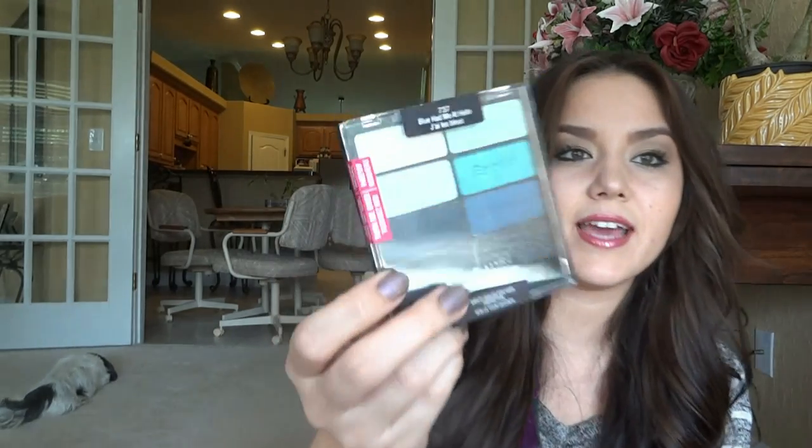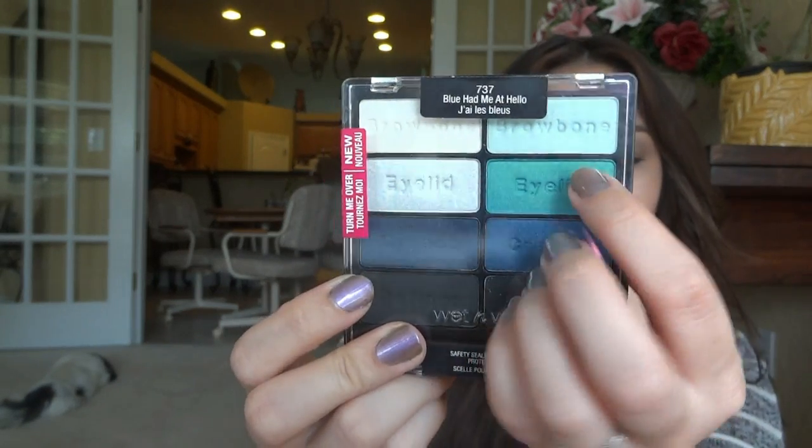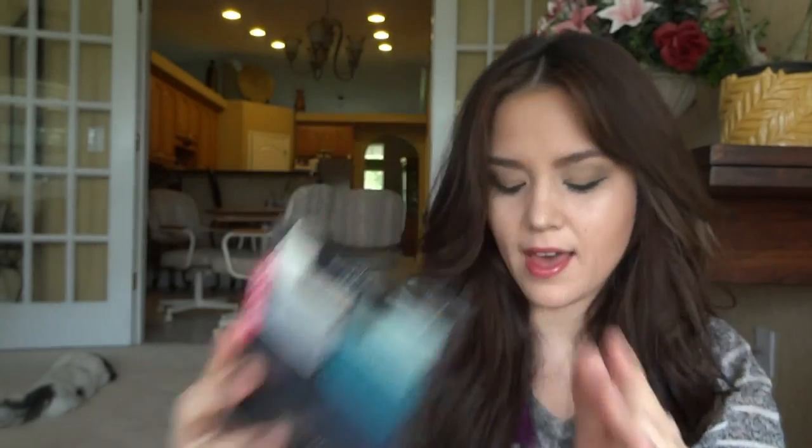For whatever reason I felt I needed this — it's the Wet n Wild 8-pan palette in Blue Had Me at Hello. I haven't used it yet, but the colors are really pretty. I really do like this one.